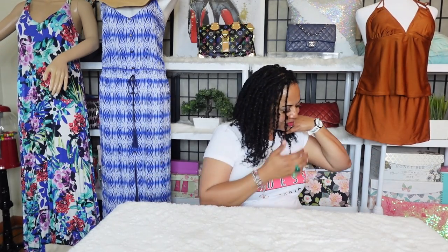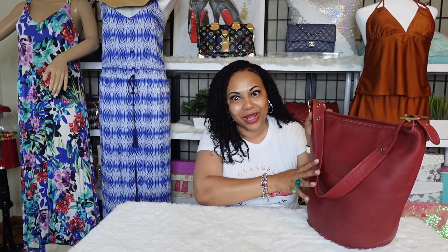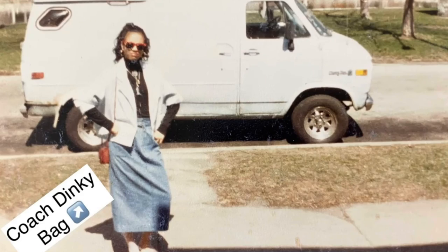I figured I'd start with bags I had when I was younger to tell a little story. Vintage coach is so reminiscent of growing up for me. A coach bag was my first bag at 15 or 16 years old — my sister bought me a vintage coach dinky bag in red, and I fell in love. I wore that bag everywhere. Just be careful with red vintage coach bags because the red leather ran against my white Sassoon jeans.